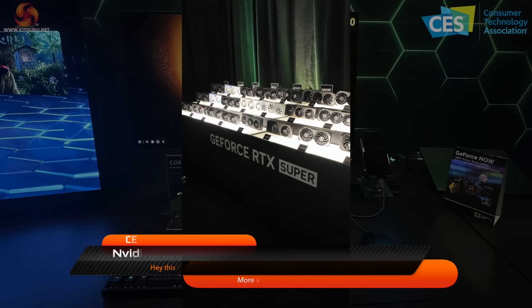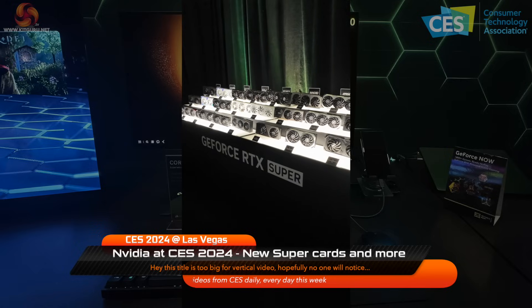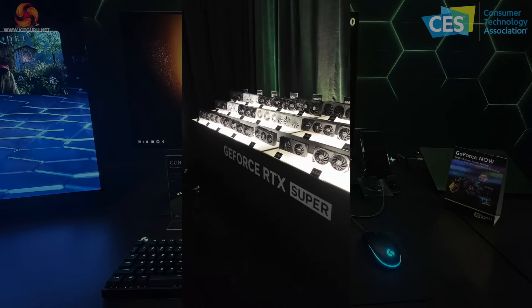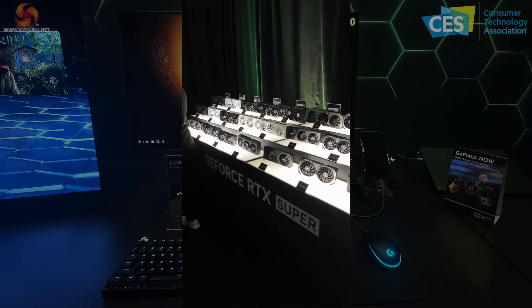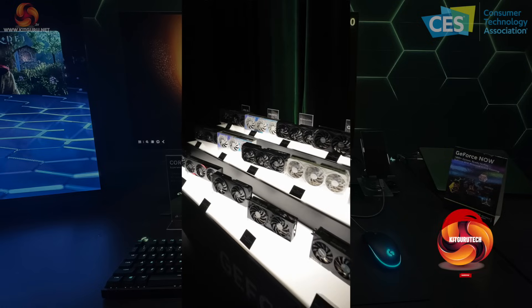KitGuru is with Nvidia at CES 2024. The RTX 40 Super series of graphics cards have launched, and Nvidia's got one or two of them on show from essentially every partner we can think of — and one or two we don't see in the UK. Over here we have Colorful.